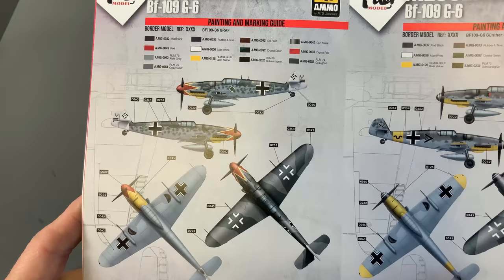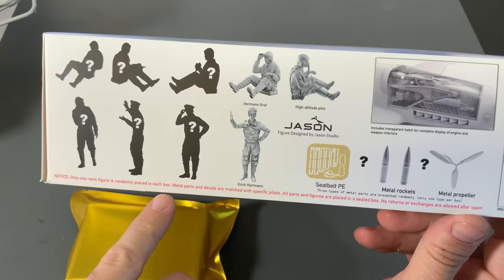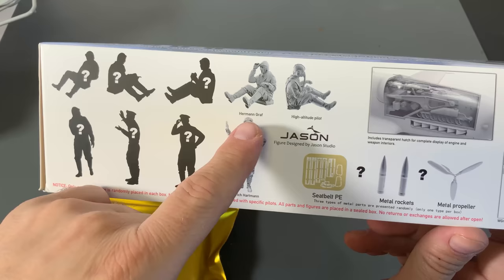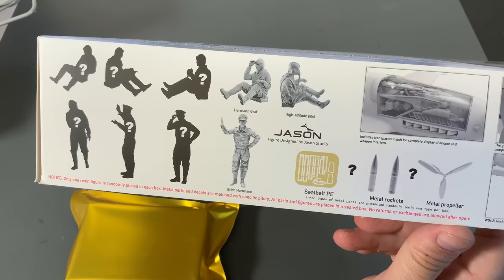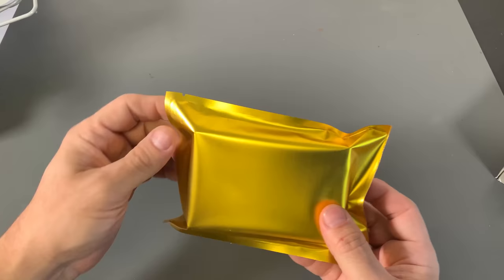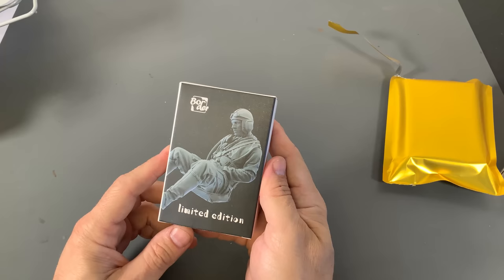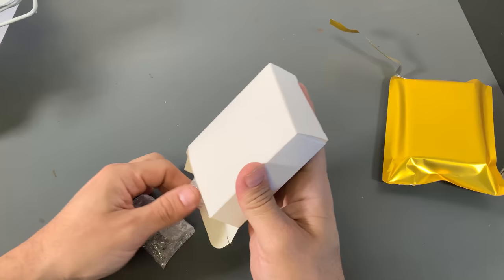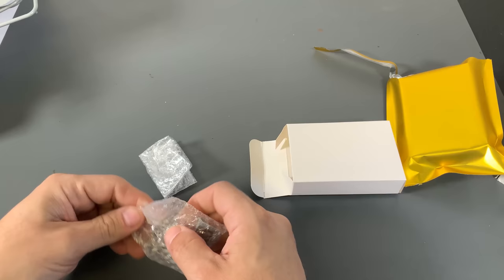Now let's open up our bonus pack! Inside there is going to be a bonus resin figure. Reading the label here — the metal parts come with each specific pilot. So the options are Erich Hartmann, Hermann Graf, or a high-altitude pilot, plus six different mystery ones as well. We'll do this all at the same time and I'll be as surprised as you guys are. I ended up with the metal propeller paddles for the plane.